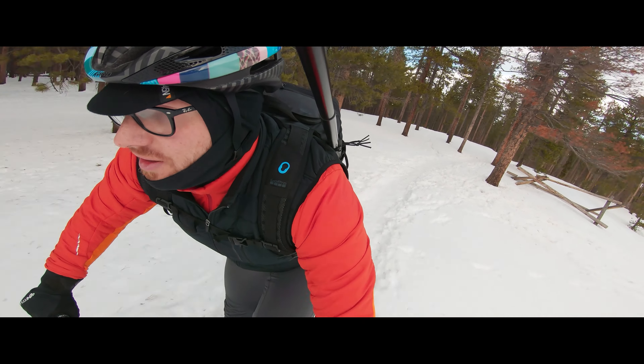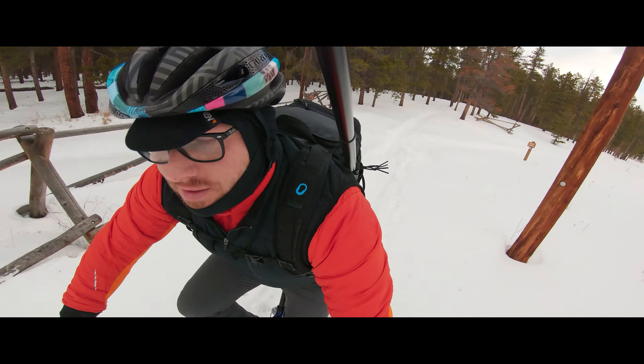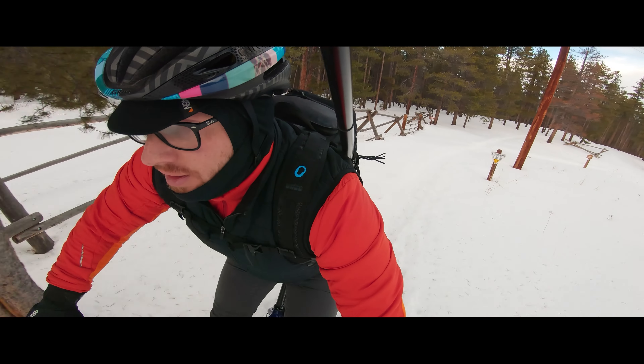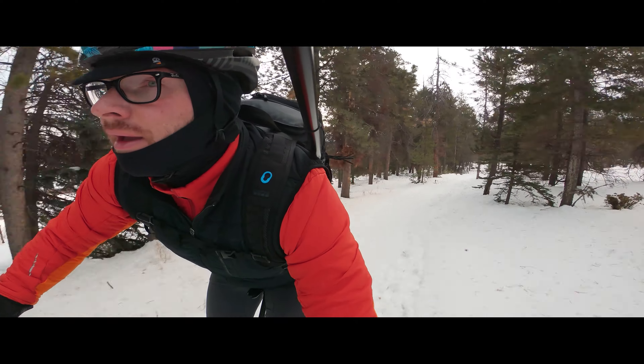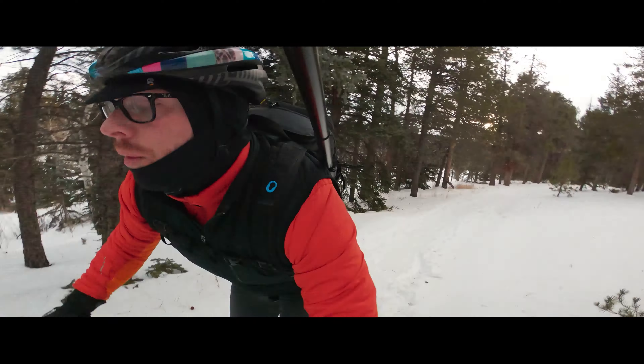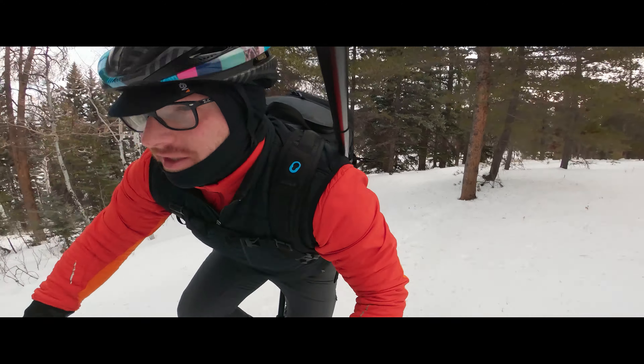This trail is about two and a half miles, it's not very long. So we're just out doing hot laps this morning. A little ice patch there.